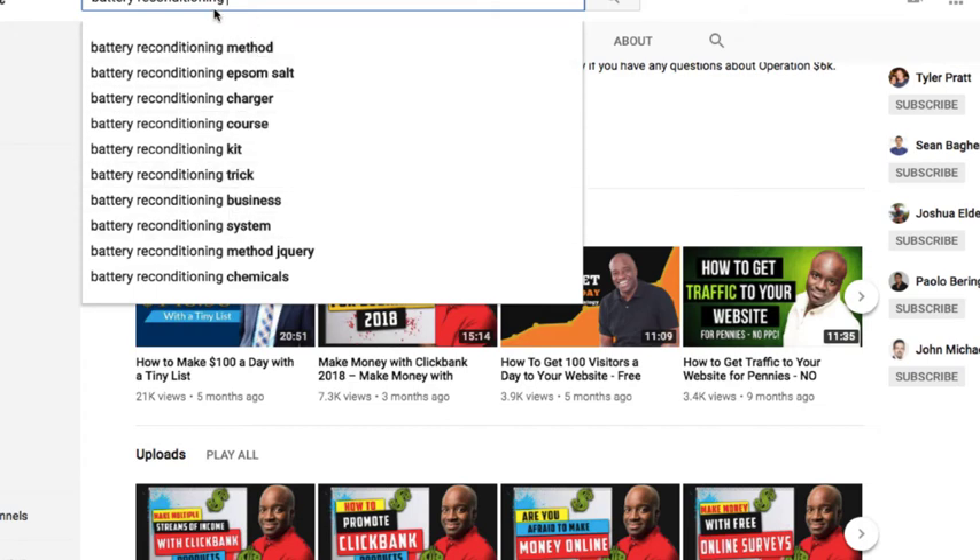The traffic is there because we know people are searching for it. I can target these keywords, my video can come up, and I'll start generating traffic. You'll probably want to do some keyword research to make sure there's enough traffic — you can do that with the Google keyword tool. But with the product already selling as much as it is, we already know there's definitely a market out there for this type of thing.